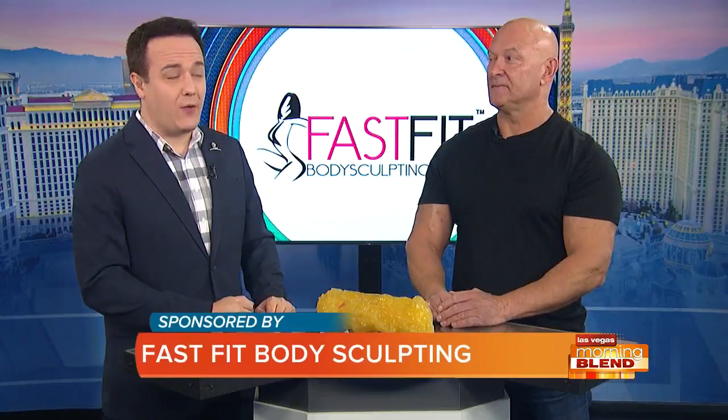They say an apple a day keeps the doctor away, but what if that apple is your figure — weight gain at the waist? Our next guest can help you. He's Doug Zucco, the founder of FastFit Body Sculpting, and he joins us now with more.